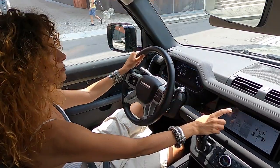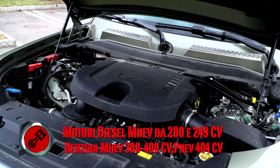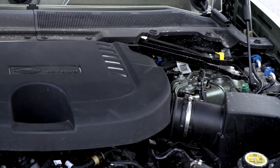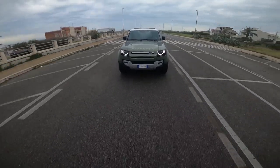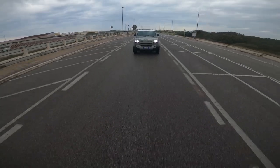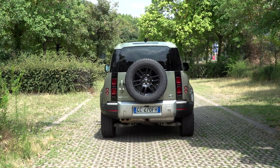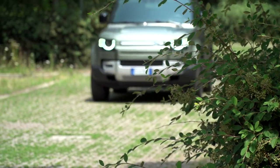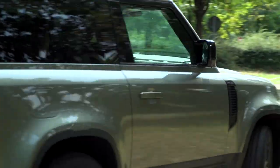Nella Defender che stiamo provando, chiaramente diesel, la potenza proviene dalla scelta del potente ed efficiente 6 cilindri in linea con motori Ingenium da 200, 250 e 300 cavalli. Il D200 offre 500 Nm di coppia e da 0 a 100 in 10,2 secondi; per il Defender 110 il consumo di carburante è 8,8 litri ogni 100 km. Il D250 restituisce gli stessi dati economici con una coppia di 570 Nm e da 0 a 100 in 8,3 secondi. Il potente D300 produce 650 Nm di coppia e da 0 a 100 km/h in 6,7 secondi. Tutti i motori diesel a 6 cilindri dispongono della tecnologia MEV all'avanguardia per raccogliere l'energia persa in decelerazione e frenata per aumentare l'efficienza del carburante.